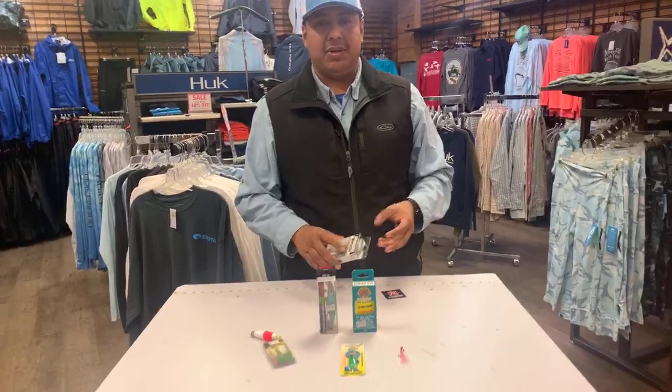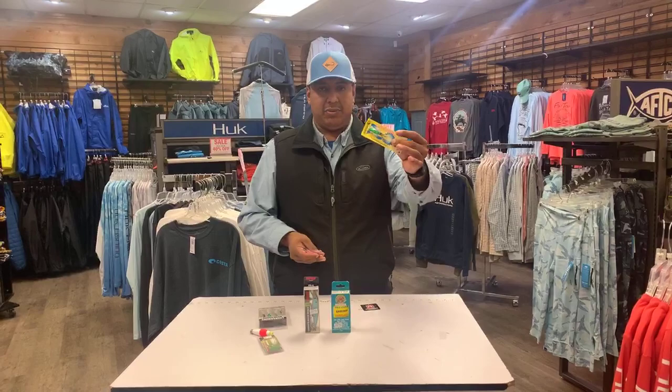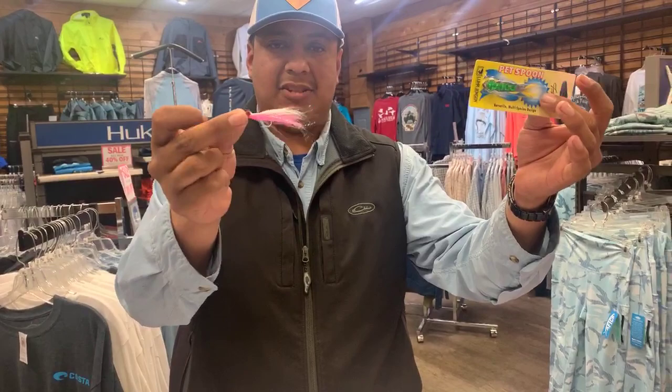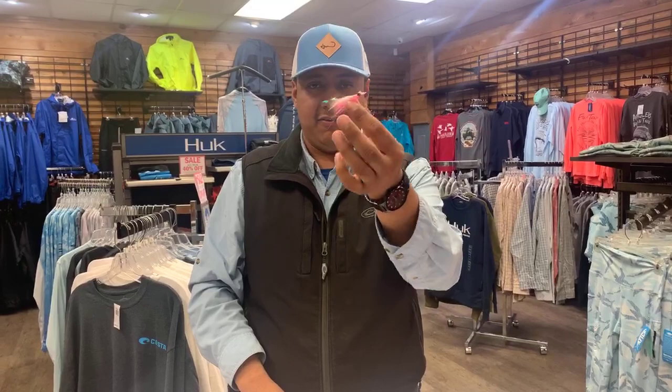One little trick I want to show you guys for pickerel is pretty unique. I like to make a little teaser rig — I put a Tony spoon on, size 13 I believe, and then go up and tie a dropper loop on the front section about a foot to two feet up and put a little cluster on the front. A lot of times this cluster acts as a weight and fish will actually hit the cluster better. It also allows you to use this on spinning gear instead of a fly rod — works pretty good.